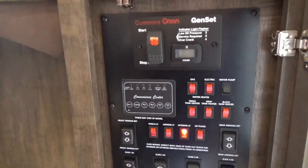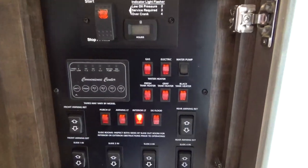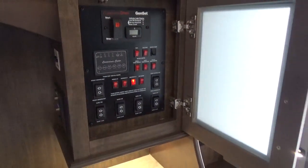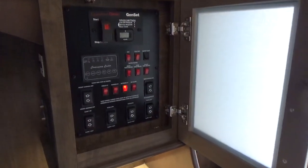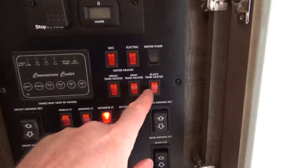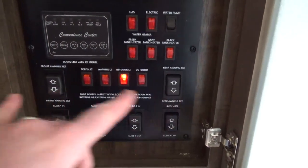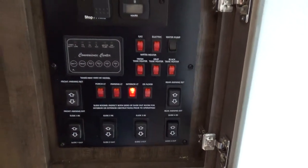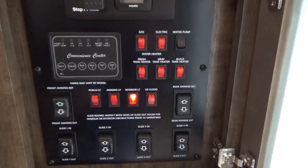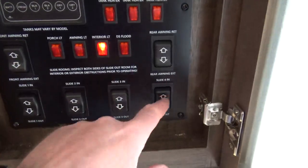The gray tank — 106 gallons — shares between your kitchen and your bathroom, each with their own separate tank. Your black tank is 53 gallons. If you go to the 380 FL with the half bath, you get 106 gallons of black because you're picking up that extra toilet. Gas electric hot water heater switches, tank heater switches, porch light, awning light, and awning switches are right here. You've got a 15.5-foot front awning and a 14.5-foot awning going to the back of the trailer.